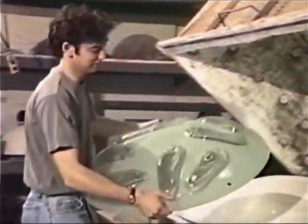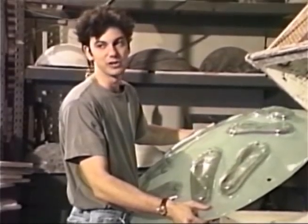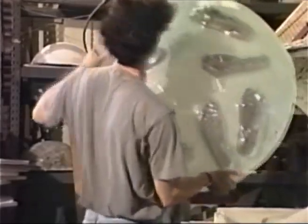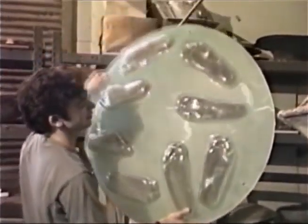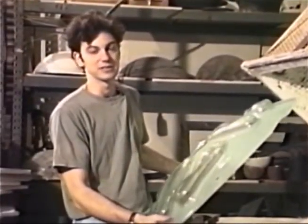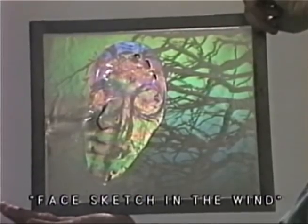What I do here is basically slump glass, which is just heating it up over forms, and the glass takes the shape of the form. But it has a great aspect when you put light through it that's similar to holography, where the glass, because it has different thicknesses, bends light sort of like a lens. And then when I combine these pieces with the holograms, you get two different levels of light bending and color manipulation.